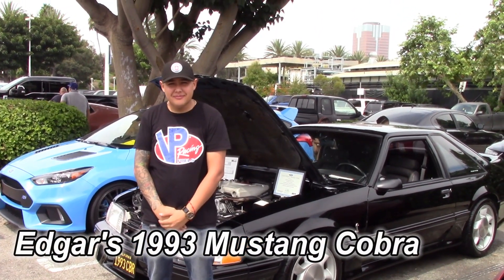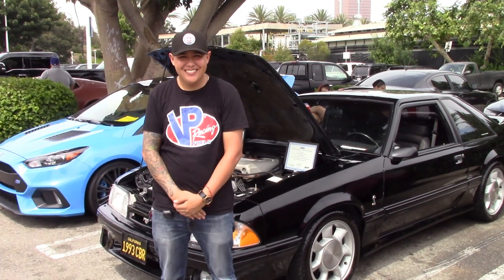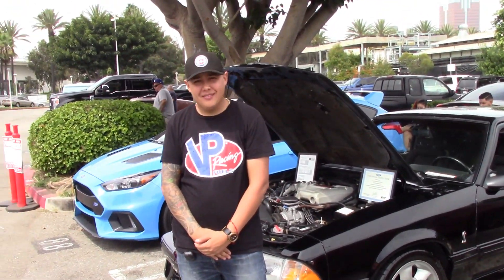Alright, I'm with Edgar at Ponies at the Pike, September 2019. What's up Edgar? He's got a really cool black '93 Cobra and he drives it, so let's walk around.